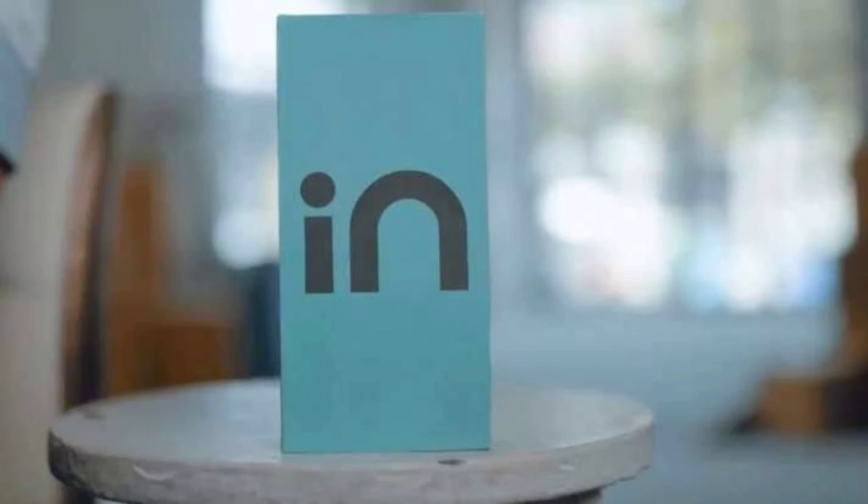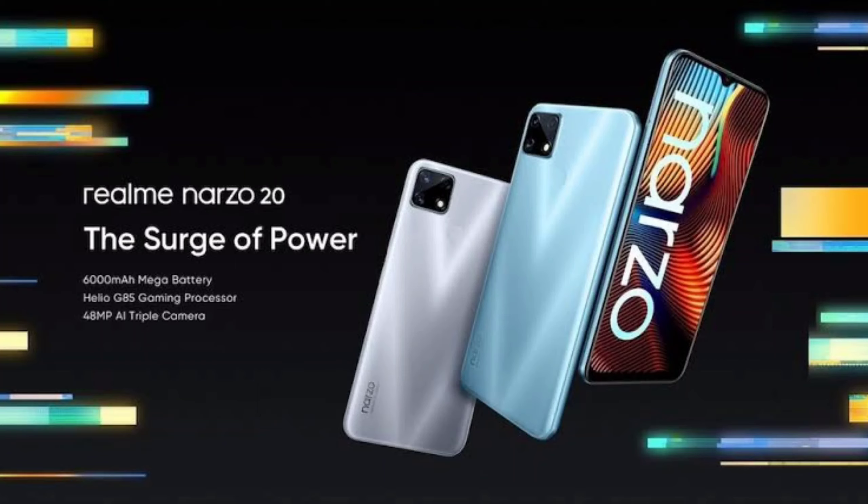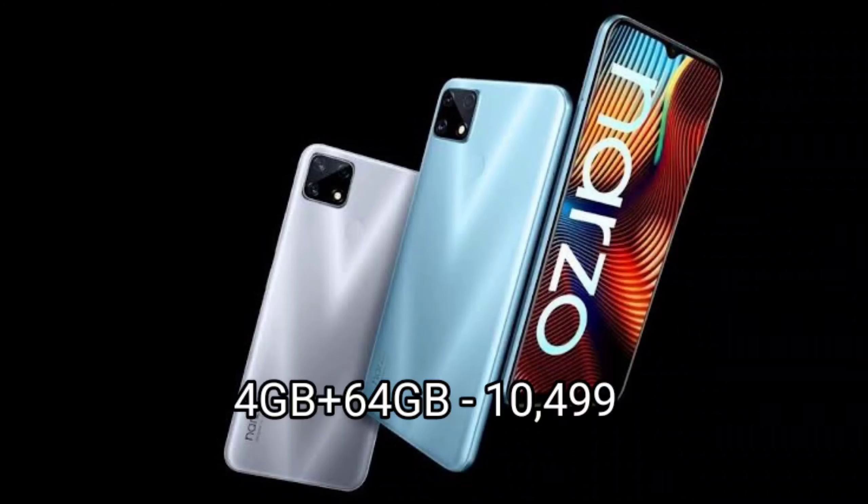The first mobile is the Realme Narzo 20. It is the latest launch. The 4GB RAM and 64GB storage variant is priced at Rs. 10,500. Features include a 6.52 inch HD plus waterdrop notch display, 20:9 aspect ratio, 48MP quad camera setup, 8MP front camera, MediaTek Helio G85 octa-core processor, 6000 mAh battery with 18W fast charging, Android 10 and Realme UI.